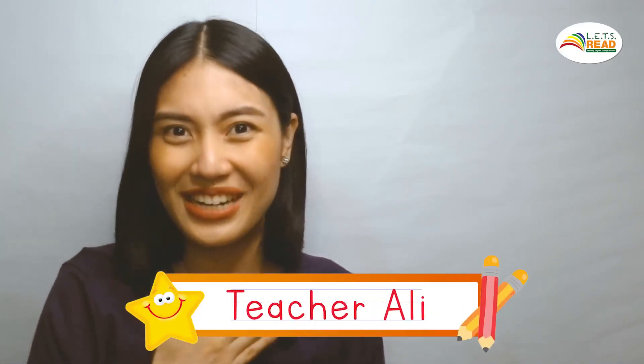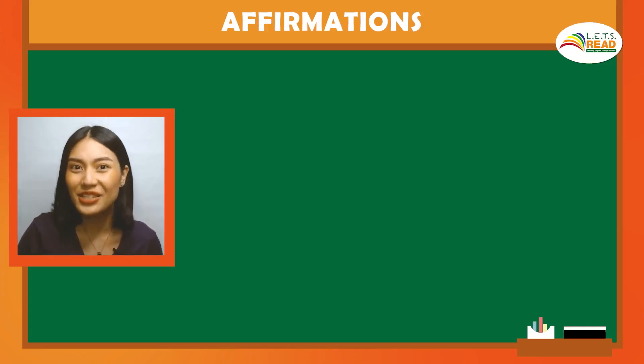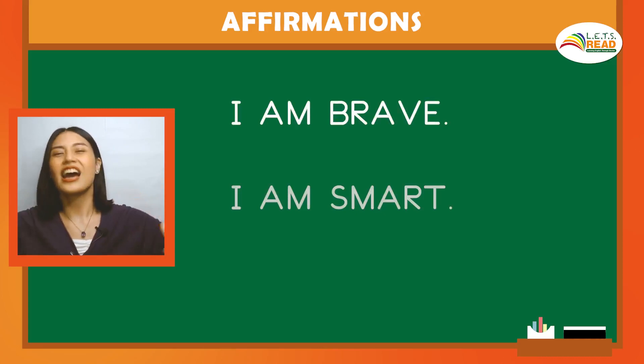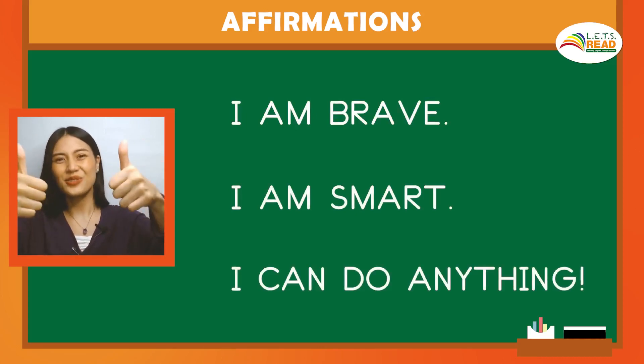Welcome to Let's Read at Home, Lesson 1. This is Teacher Allie. Let's start with our affirmation for the week. Just follow after teacher, okay? I am brave. I am smart. I can do anything.